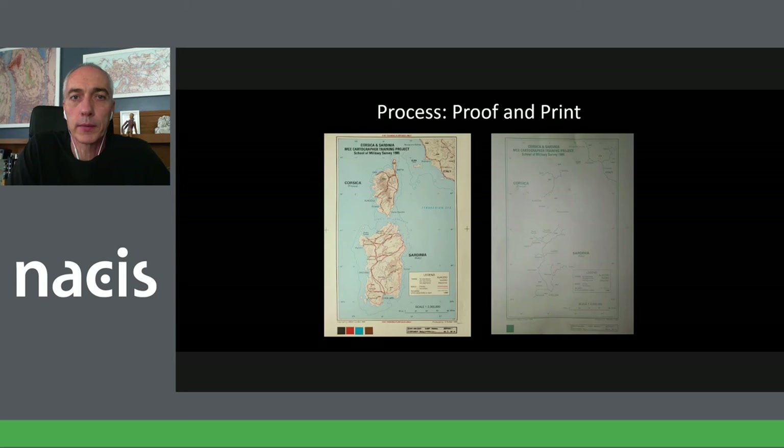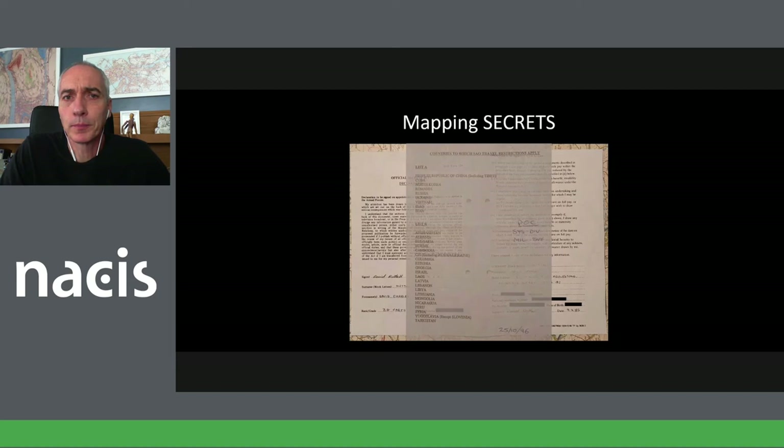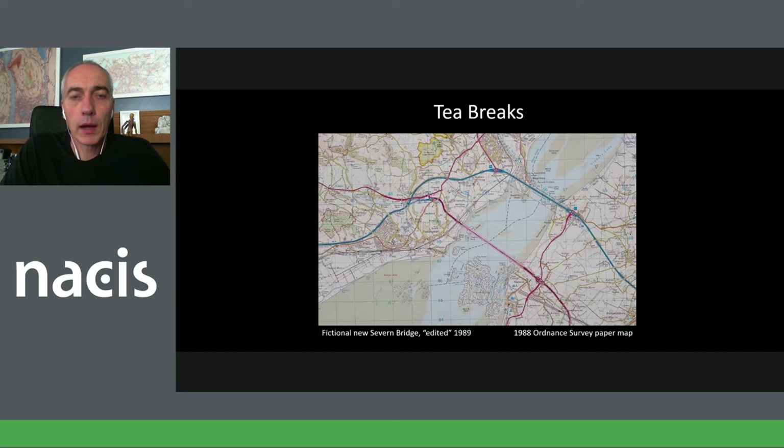I said there were some secrets — this is actually my copy of the Official Secrets Act. I'm amazed I still have it. I signed this, and it is for life. There are certain things I learned during my work that I would never talk about, and there are certain things I've heard on TV that I know are classified and I won't even deny or mention. When I left, I was given a list of restricted countries — rules about which countries you could visit or for how long. It's an interesting historical document because Yugoslavia is on there in 1996, which is obviously no longer a country.